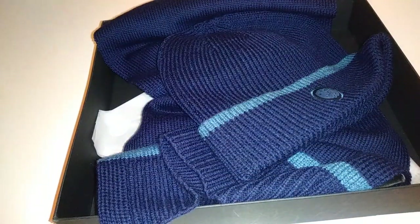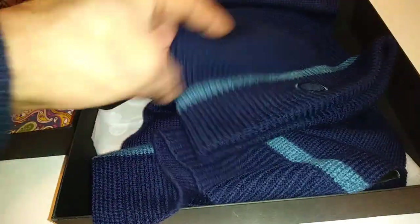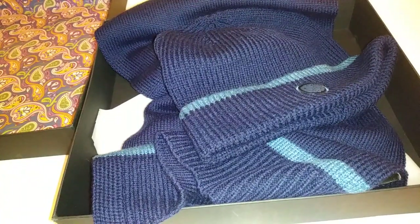Hi guys, it's Sweet Tooth bringing you another unboxing. Today we're looking at Pretty Green. Notice the retro box. Pretty Green is a company that was founded in 2009 by Liam Gallagher, one of the most iconic frontmen in music. The brand brings people together through a love of music and fashion, named after a track by The Jam.